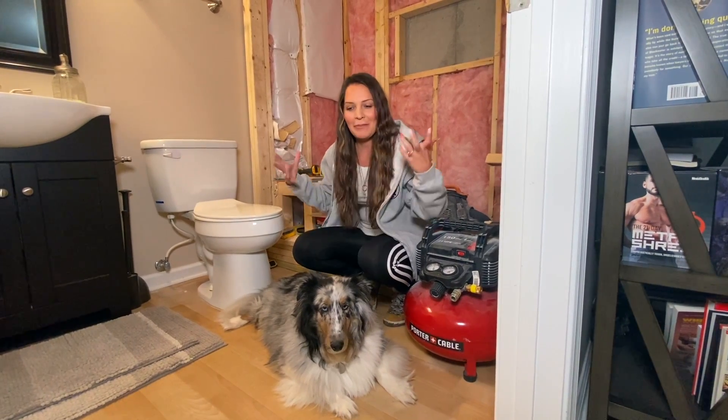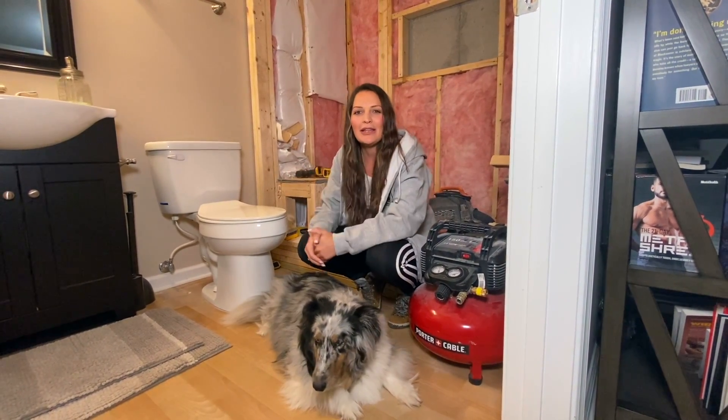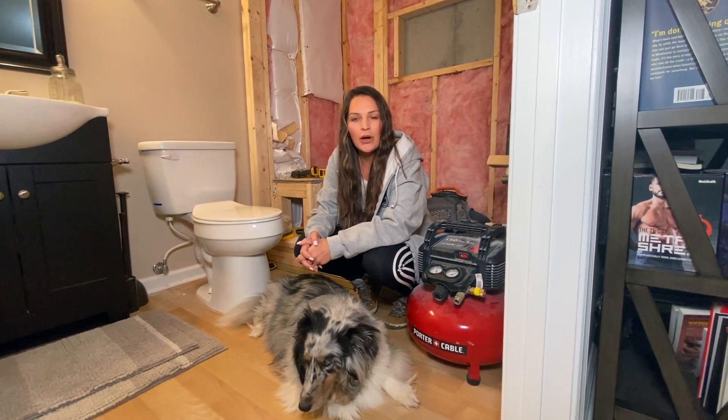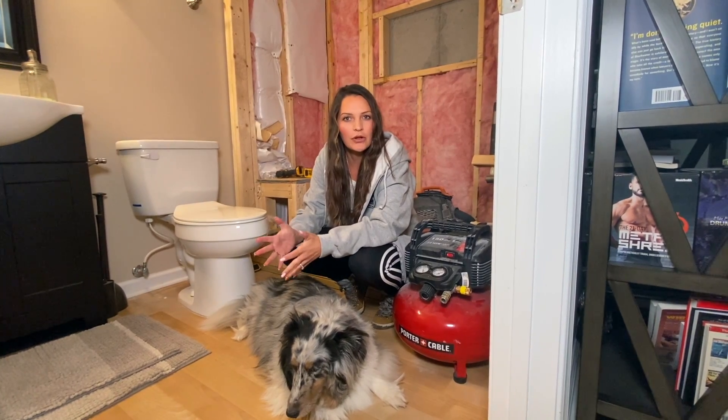Tip number three — which is why I'm filming in this bathroom in the first place — we are talking about kitchen and bathroom remodels. Usually when you upgrade your bathroom or kitchen, you can expect a 50 to 100 percent return on your investment.